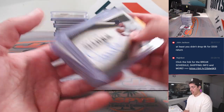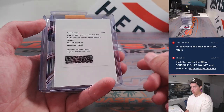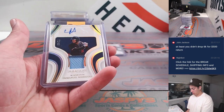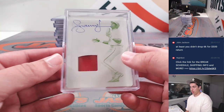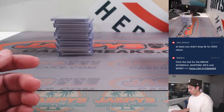Ozzie Guillen. Masataki Yoshida to 6. Marcello Mayer Redemption. Junior Caminero, Ellie De La Cruz, Rodriguez. Gavin Williams to 5. Had an Andrew Jones patch auto printing plate, 1 of 1 — sick one there.